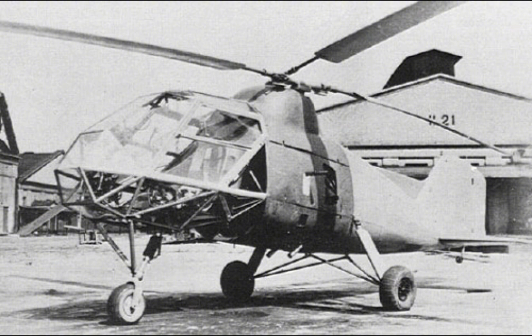The FL-282 saw operational use in the Mediterranean and Aegean seas, where it was deployed from ships to conduct reconnaissance and anti-submarine patrols. The helicopter's ability to operate from small and confined spaces made it well-suited for these missions, particularly in the narrow and crowded waters of the Aegean.